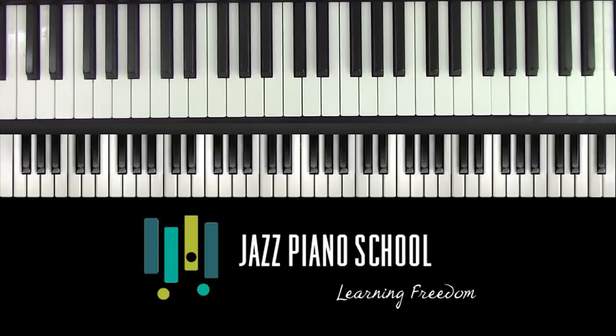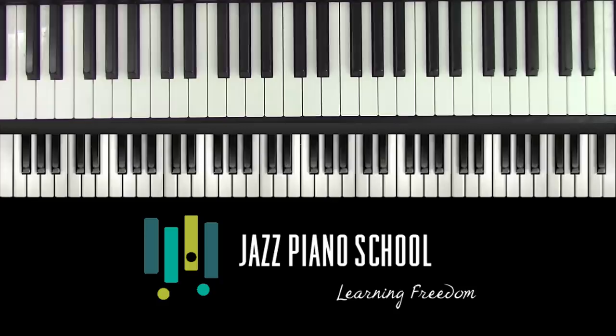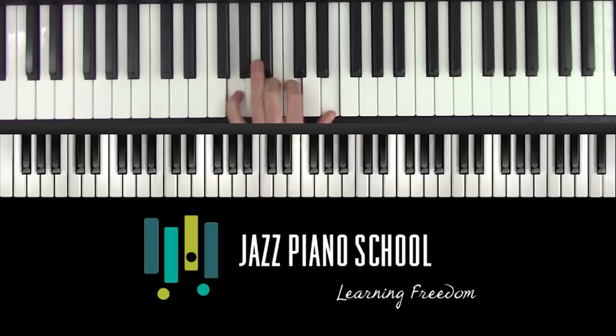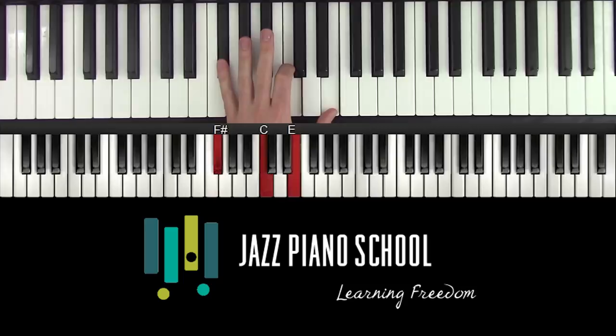Number five is going to be left hand extensions and voicings. So many people are using just inversions of the chord. You've got to have some colors in your voicings. I understand the progression — I went through the exact same thing. We start by using inversions, but eventually you need to learn your rootless voicings. If you haven't done that, you gotta learn your rootless voicings. You also need to know different types of extensions on your dominant chords.